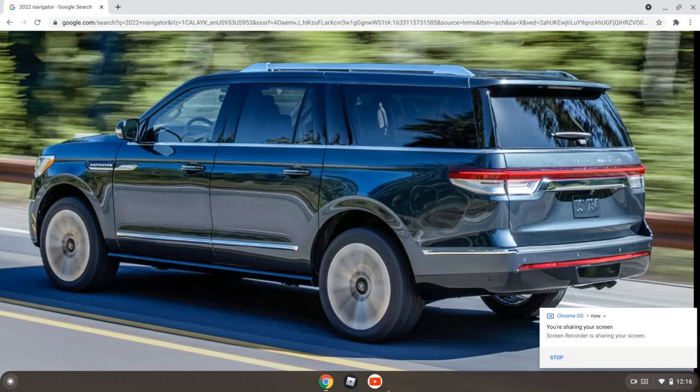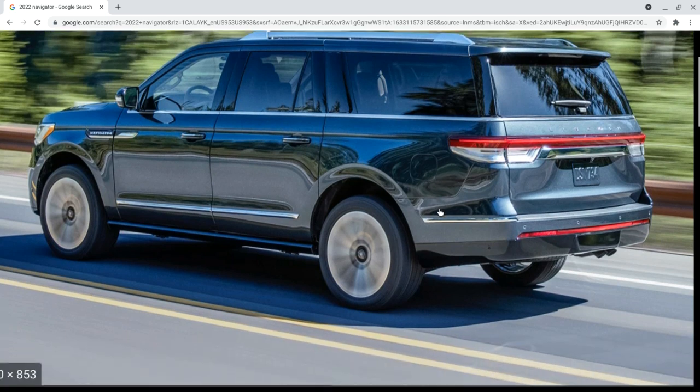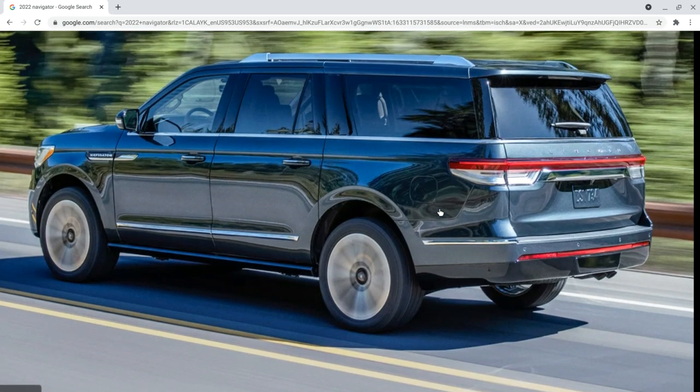Hey guys, welcome back to my channel. Today we are going to be going over my thoughts on the brand new 2022 Lincoln Navigator.